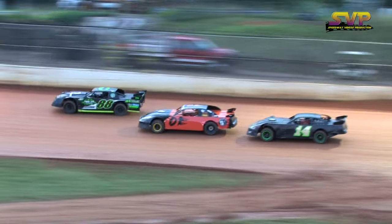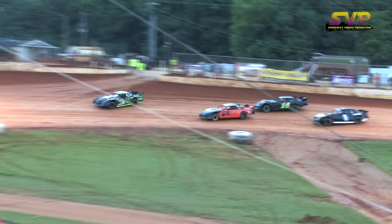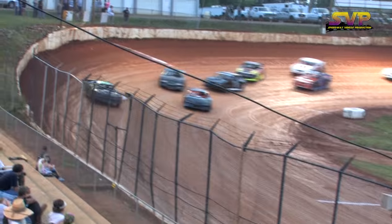Around the outside, it's the 88 of Brad Davis picking up the lead going into turn number three. Then it's the zero-one of Jerry Hux. The 14 is Kerr Owens. Nine car, Rocky Ogle.